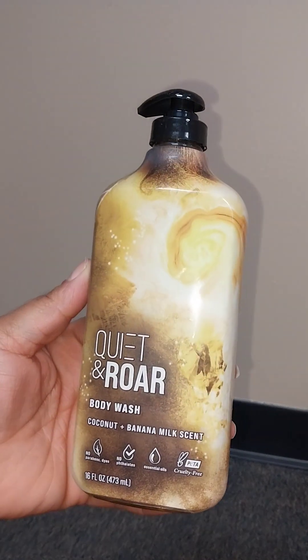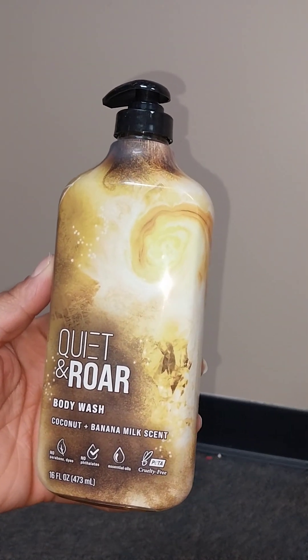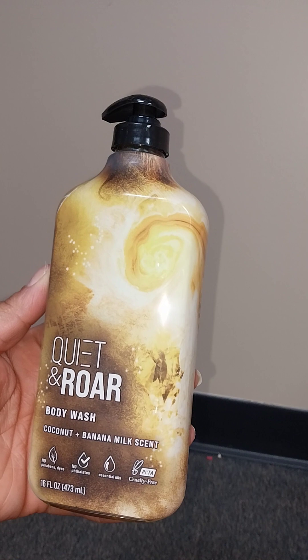I also got this body wash — it's a coconut banana musk scent and it's 16 ounces. It says Procter and Gamble on it so it is name brand. I didn't even check how it smells — it doesn't smell too bad actually.